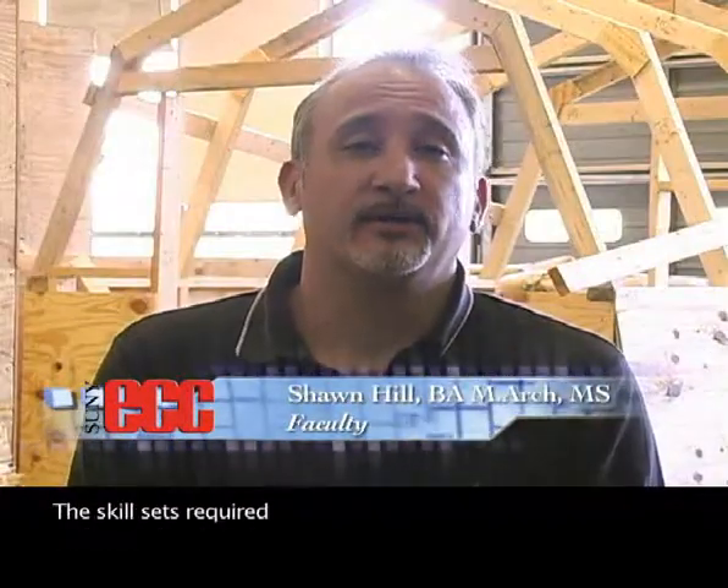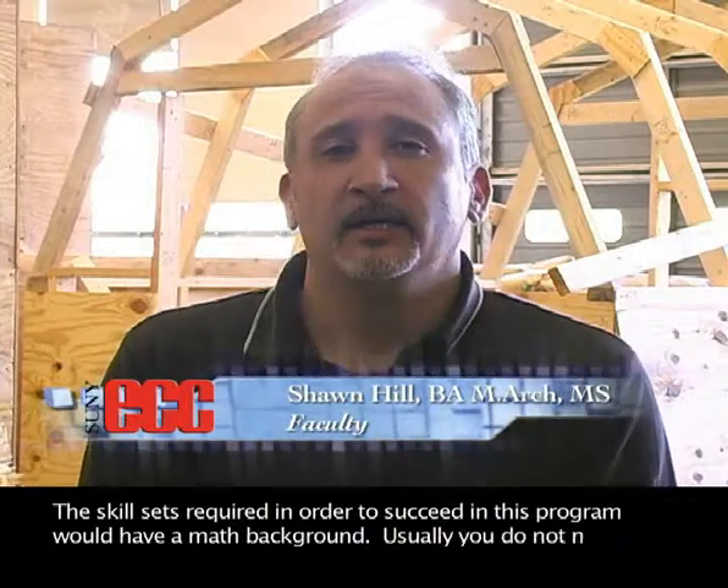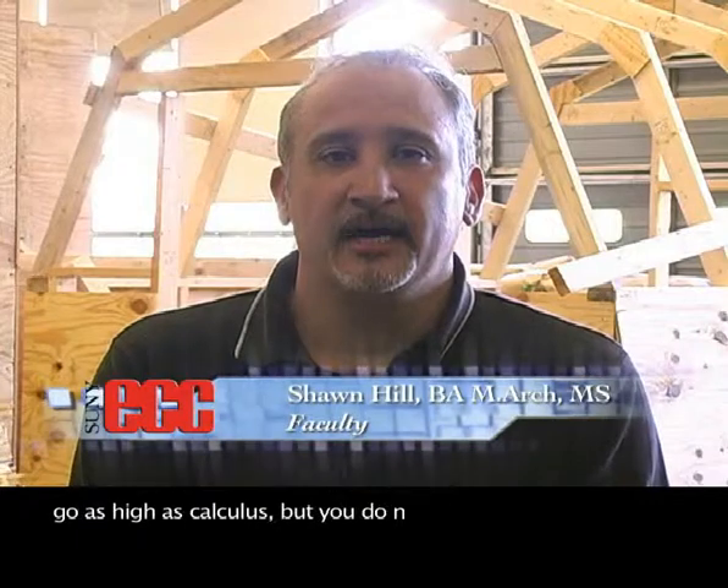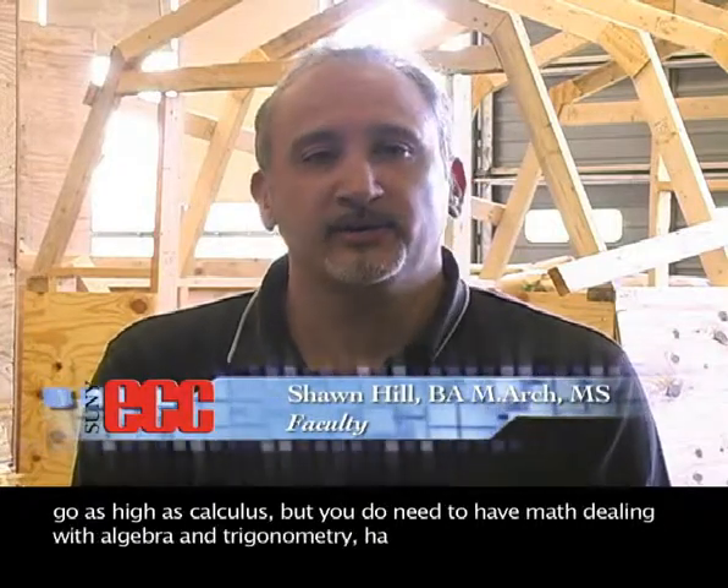The skill sets required in order to succeed in this program would include a math background. Usually you don't have to go as high as calculus, but you do need math dealing with algebra and trigonometry.